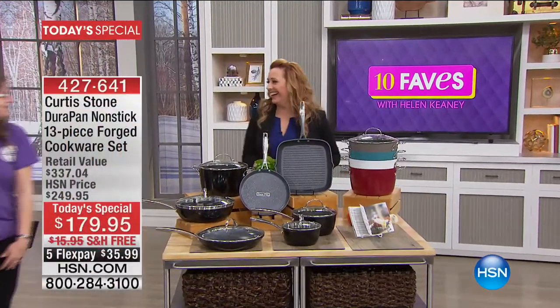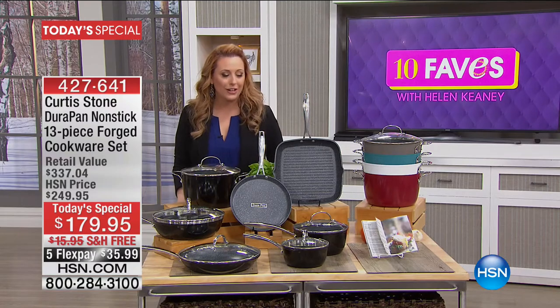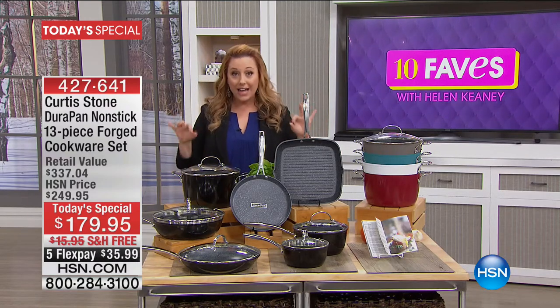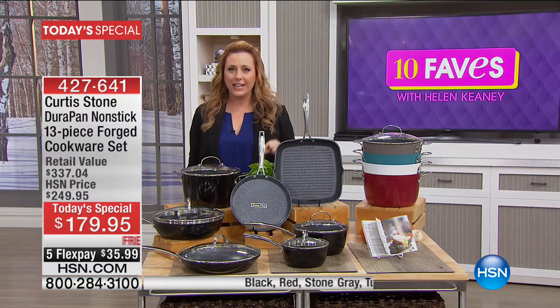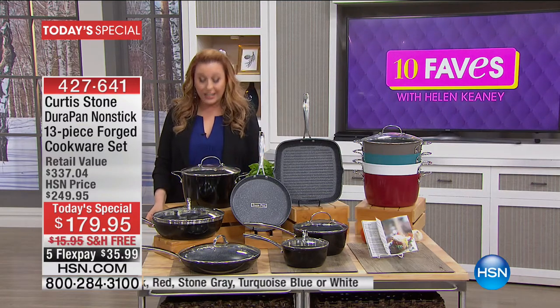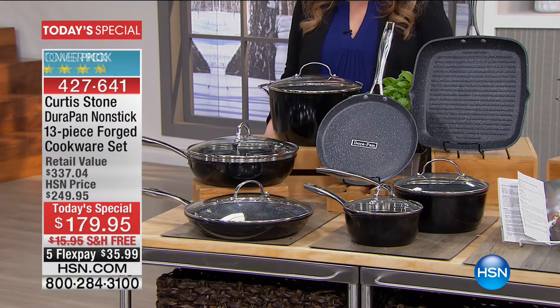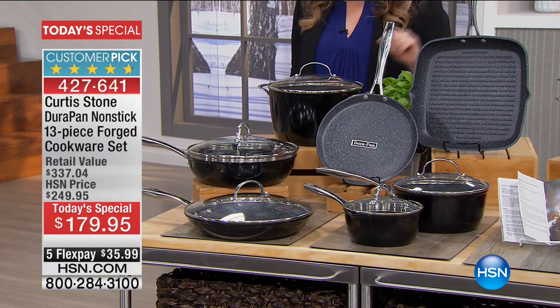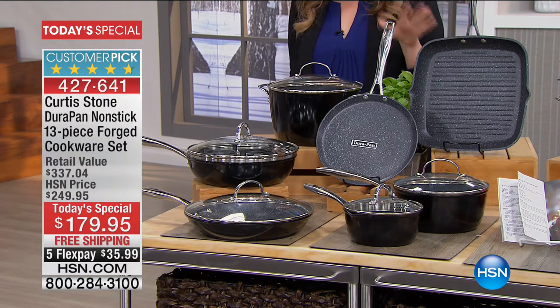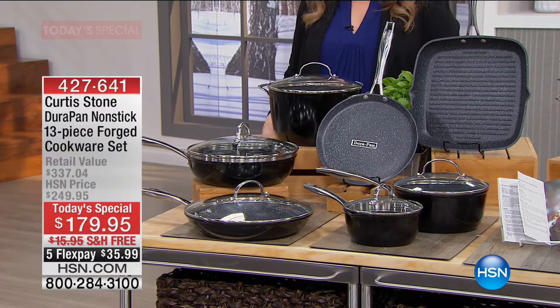From Chef Curtis Stone, we have the Durapan non-stick collection — 13 pieces of forged cookware for $179.95 with free shipping and handling. It's a customer pick with 4.7 stars; 88 of the 100 reviews are perfect five stars. Curtis Stone is the highest customer-rated brand at HSN, with over 7,900 perfect five-star reviews and an average of 75% five-star reviews.